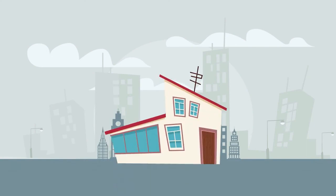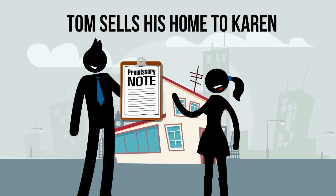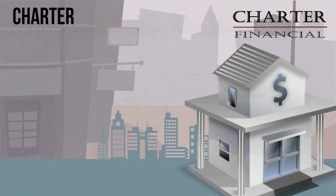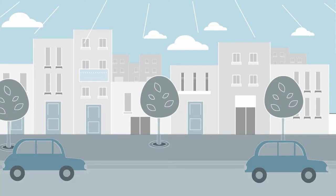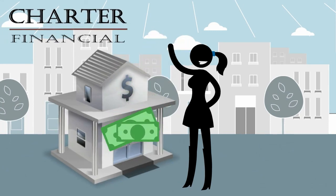A quick recap: Tom sells his home to Karen. Karen pays Tom each month. Tom wants to sell his note and you refer him to us. We pay Tom a lump sum of cash for his note and pay you a referral fee. And now Karen pays us each month instead of Tom. Everyone wins!